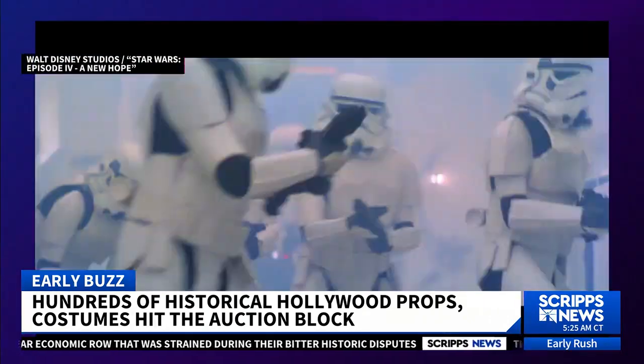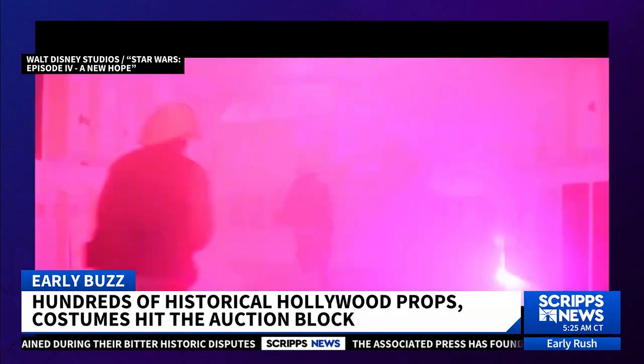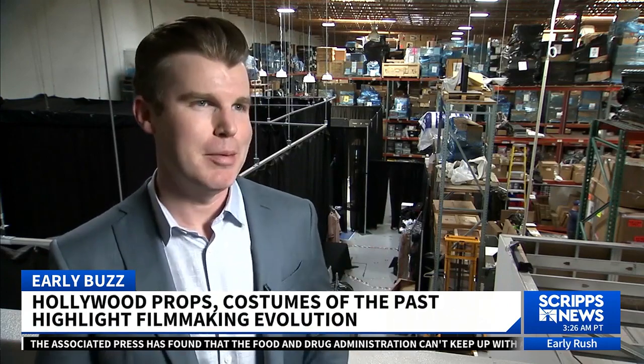We had a stormtrooper helmet once from the very first Star Wars film, which had scratched into the back of it, just very crudely by hand, the word 'Sid.' And we were able to go away, do some research, work out who Sid was. It was a background player in the U.K. We reunited him with it, and it was a great moment. It was 40 years later after he was in the film that he was able to put the stormtrooper helmet back on his head.